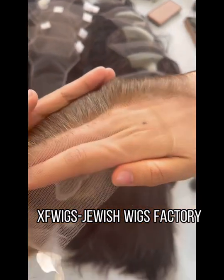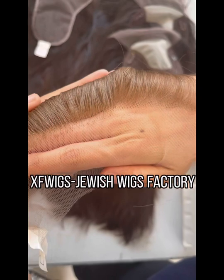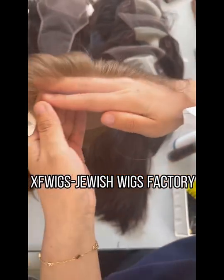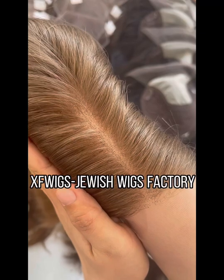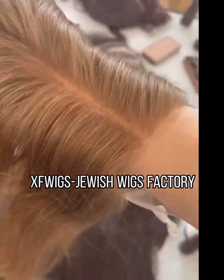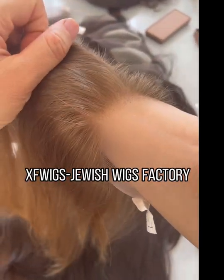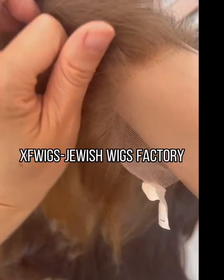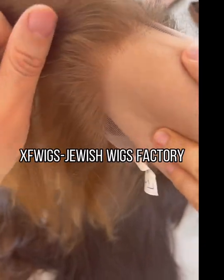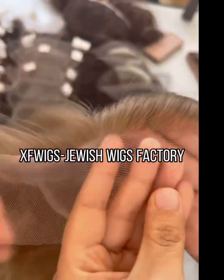This one is made by my customer, providing here for lace top. The hand work is very nice. Very small knots — you nearly don't see them. The hairline in the front is natural looking. Transparent Swiss lace. Comfortable and durable.